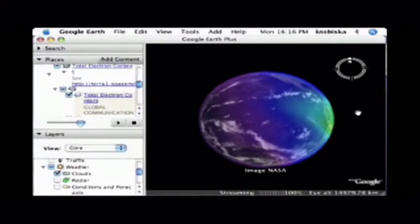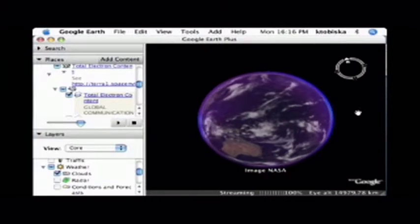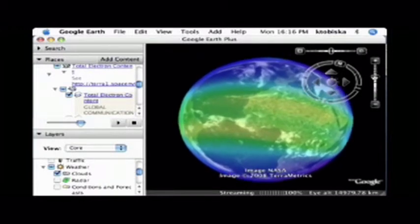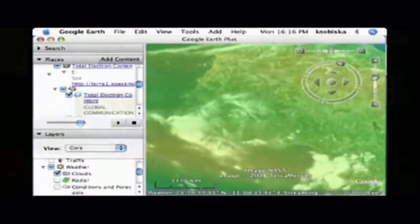The best way to appreciate the 4D ionosphere is to try it. Using the intuitive Google Earth interface, users can fly above, around, and through these regions, getting a true 3D view of the situation. Make that 4D — the fourth dimension is time. It's a real-time system updated every 10 minutes.